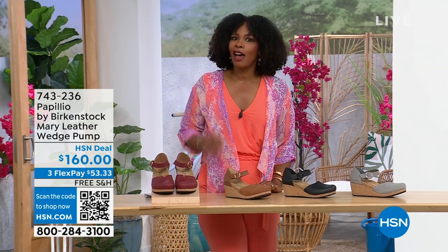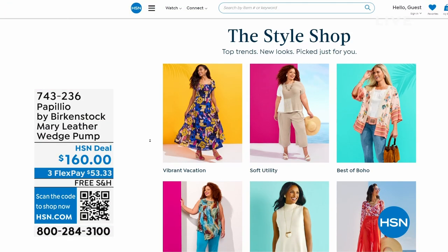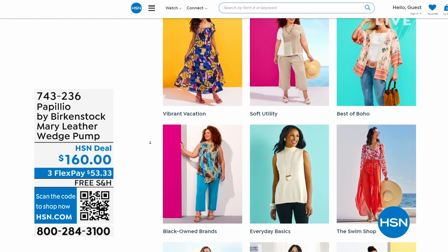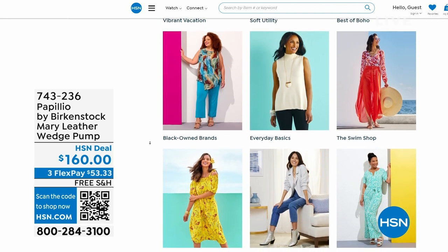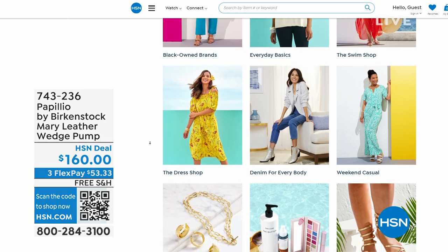I recognize that a lot of you are shopping on hsn.com — that's where I shop too. While you're there, check out the style shop: maybe you're looking for vacation wear, some basics, or great accessories for the summer. We've got them all curated in those easy-to-shop stores right there on hsn.com. We've got so much more Birkenstock.